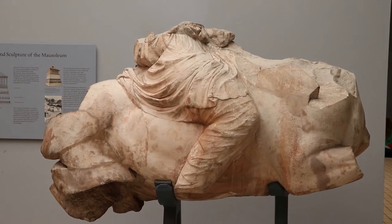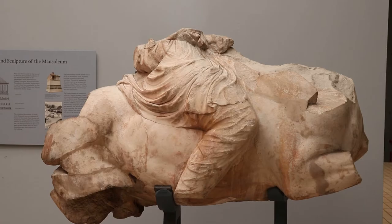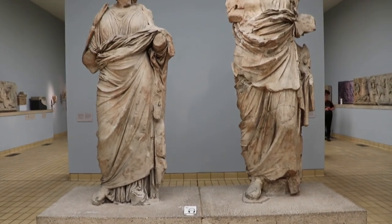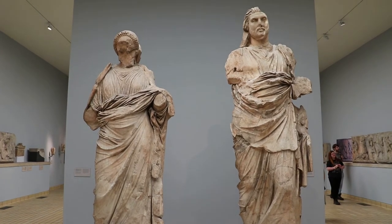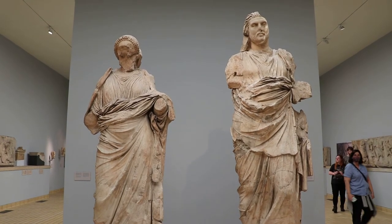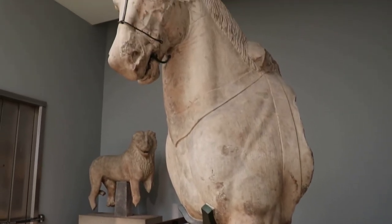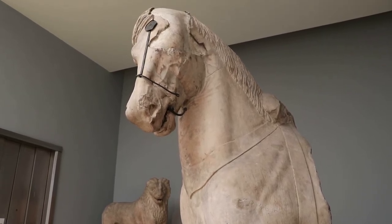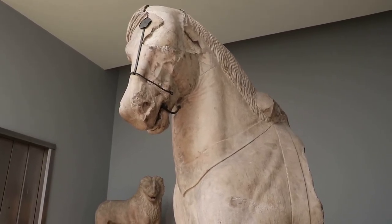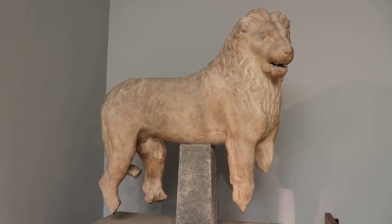This is a colossal statue of a Persian rider, part of a big hunting scene that was in the mausoleum quadrangle. These giant statues are from the mausoleum — the one on the right is probably Mausilus, and on his left is probably his sister wife. This is a gargantuan horse from the chariot sculpture atop the mausoleum, sculpted around 350 BC. And here's a lion from the mausoleum.